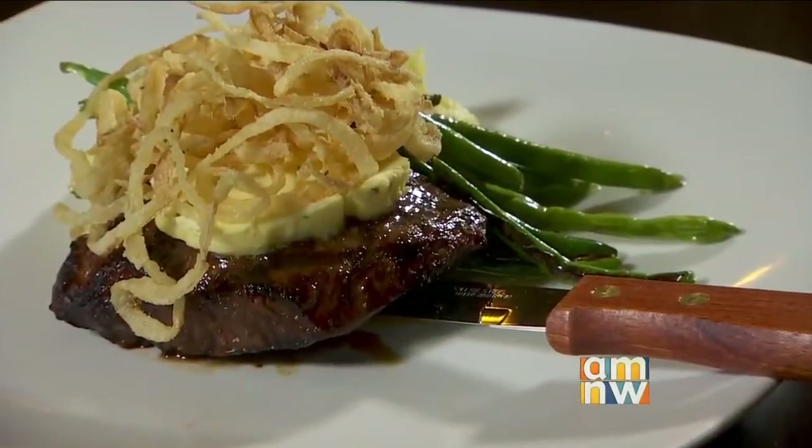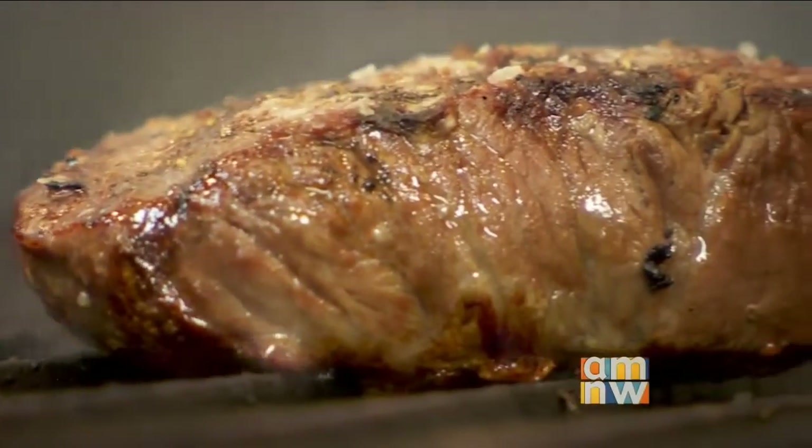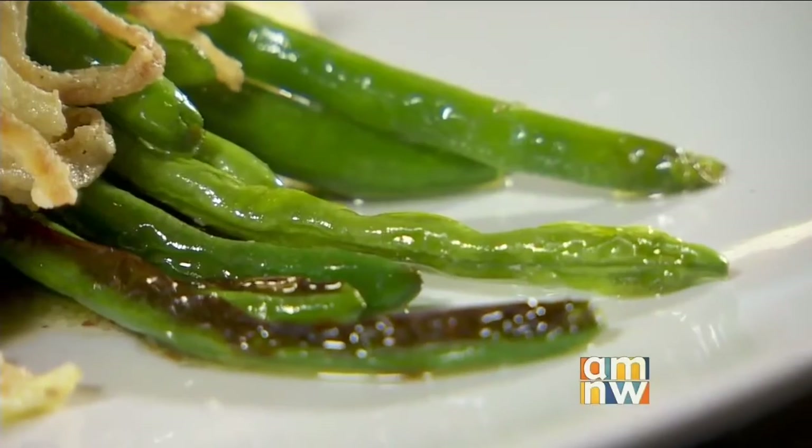The flat iron steak is a center-cut flat iron — an eight-ounce cut of certified Angus beef, so it's very high quality. We top it off with an herb butter and onion straws, and it's served with mashed potatoes and fresh vegetables.